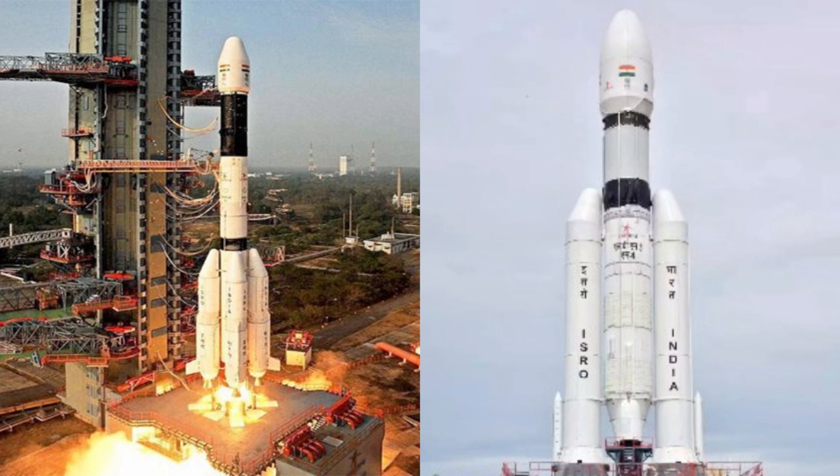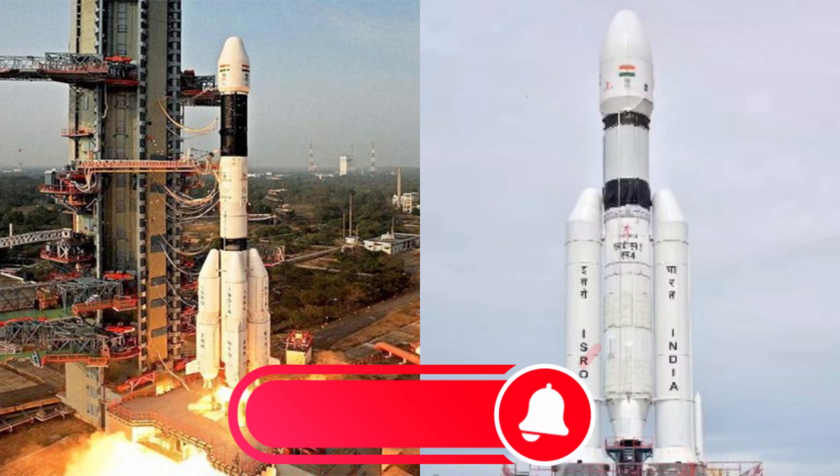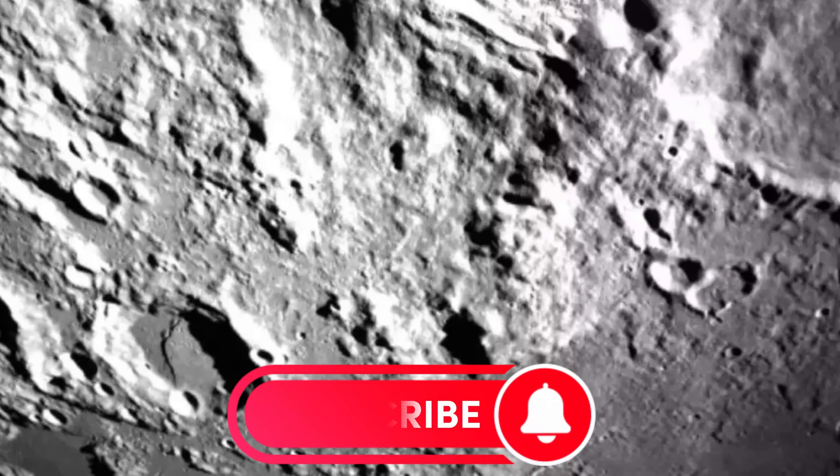Chandrayaan-3 is scheduled to touch down on Wednesday at 18:04 India time, 12:34 GMT. ISRO noted that they will be helped in locating a safe landing area, without boulders or deep trenches, by the black and white photographs transmitted by this camera.